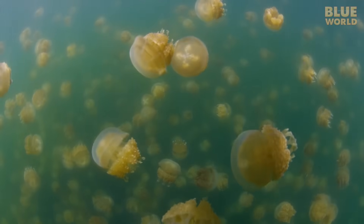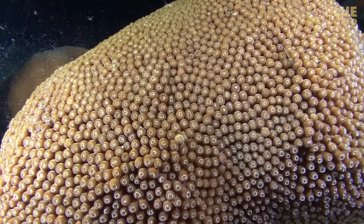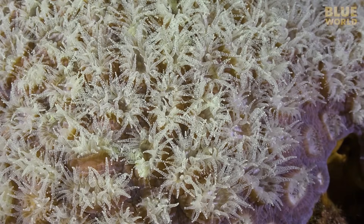The Nadarians include the hydroids, jellies, anemones, and corals. All Nadarians have tentacles with stinging cells in their tips, which are used to capture and subdue prey.